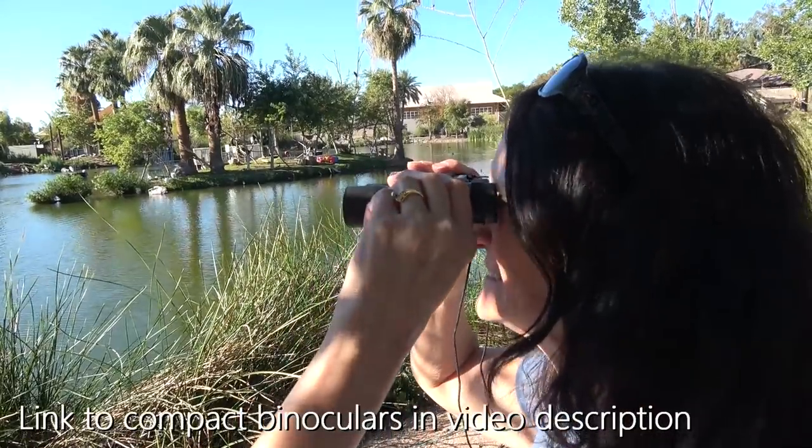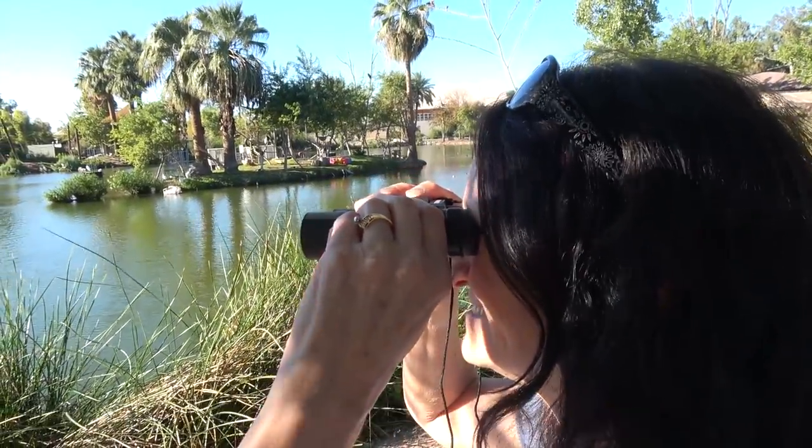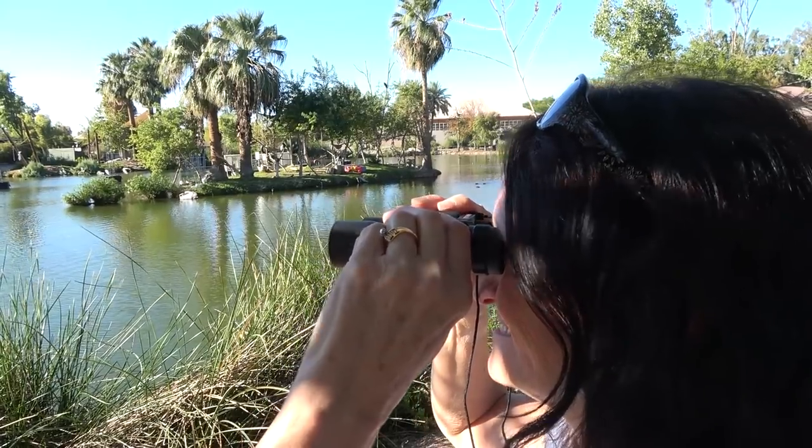Another thing is a small pair of binoculars. A lot of times the exhibits are very large and the animals are a long way away, so if you've got a little pair of binoculars you can zoom in and get a better look — that can be really helpful.